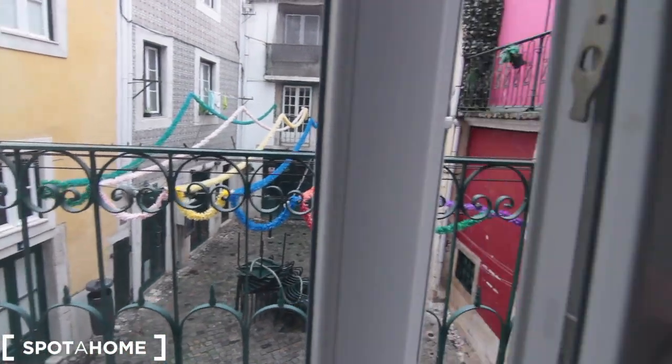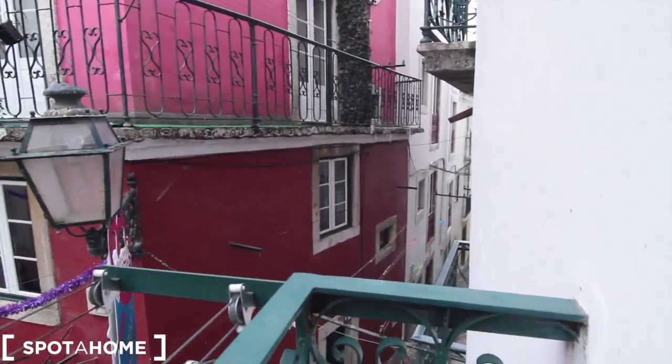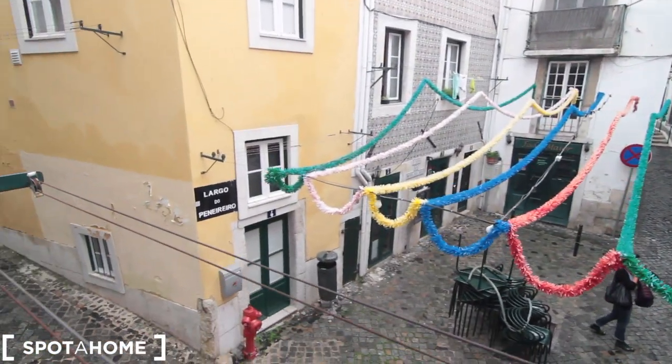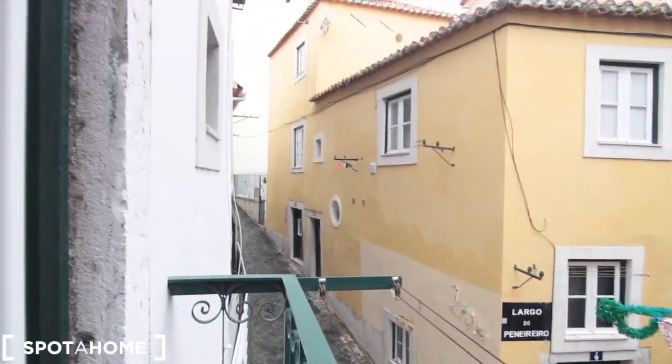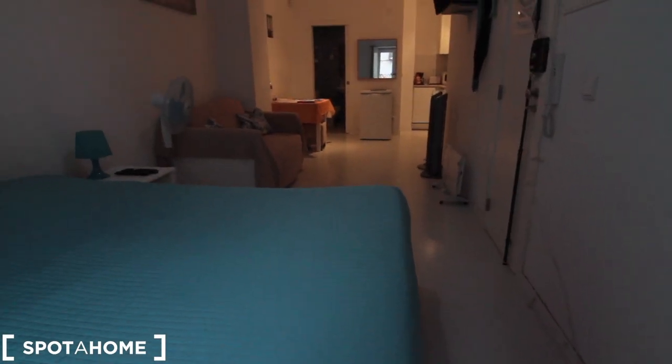As we walk out, we are in a very traditional area here in Lisbon, in Alfama. Now let's have a look at the rest of the apartment.